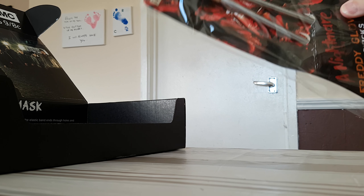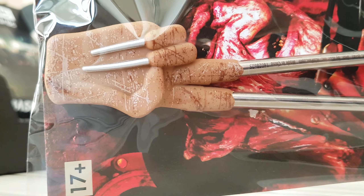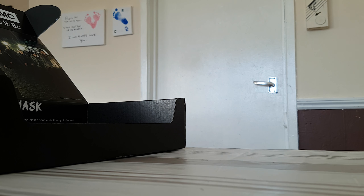Okay, so this is the Nightmare on Elm Street thing — the Freddy's glove. And it's a chopstick, so it's a bit weird.